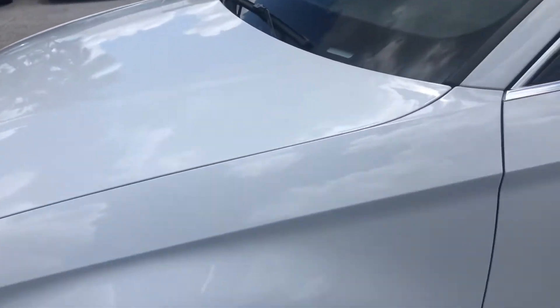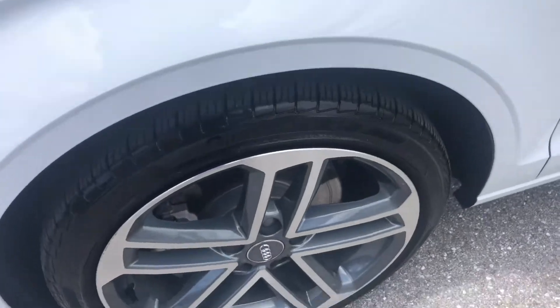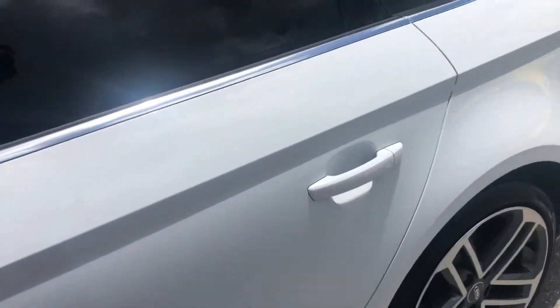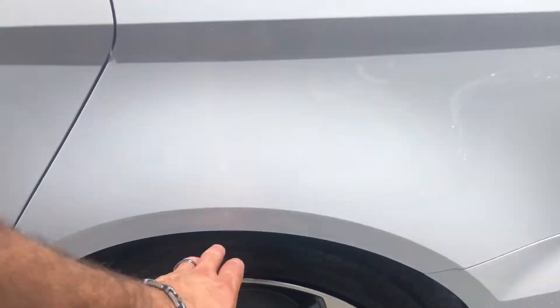Front fender, same thing. Front wheel on the driver's side, no curb rash. New set of tires. Side view mirror looks perfect. The entire driver's side has no scratches, dents, or dings. Rear wheel, no curb rash. That's a matching set of Pirellis on this car — really, really nice shape.